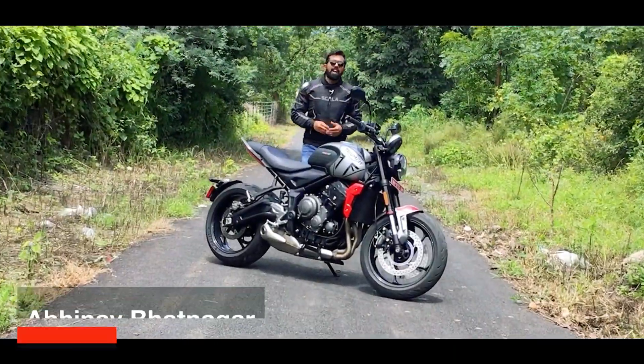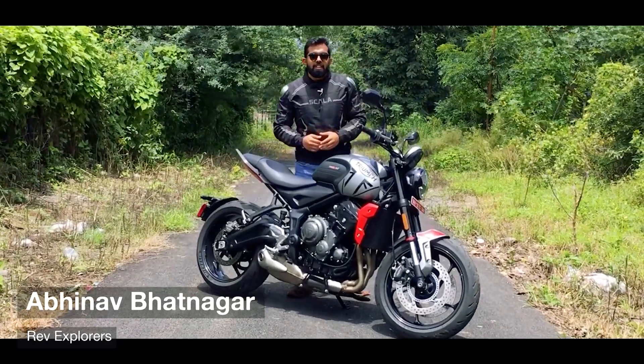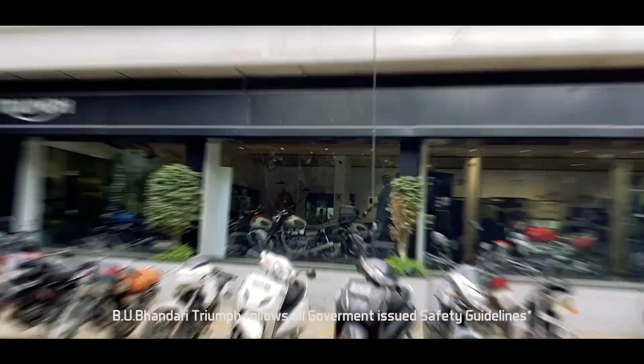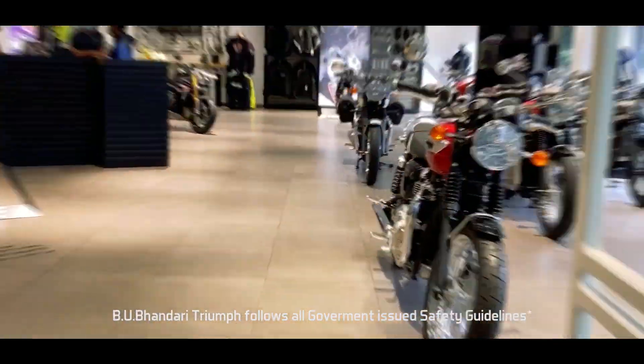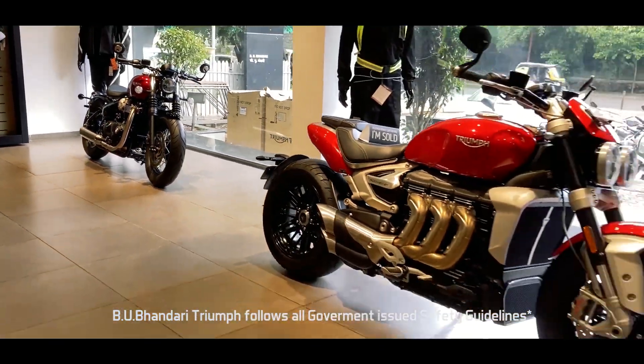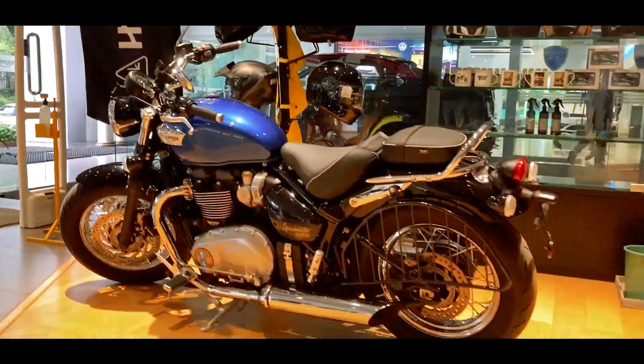Hello everyone and welcome back to our channel. I hope everyone is safe and healthy. Today we have with us a British Roadster, the Triumph Trident. Special thanks to Triumph BU Bhandari for providing us this bike for the review. If you are interested in Triumph products and you are in Pune, you can visit their dealership for the best offers — they're keeping your safety in check and following all government guidelines.